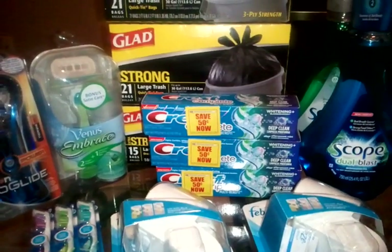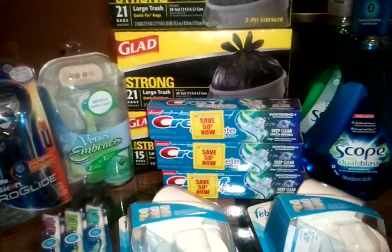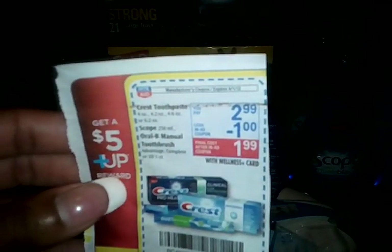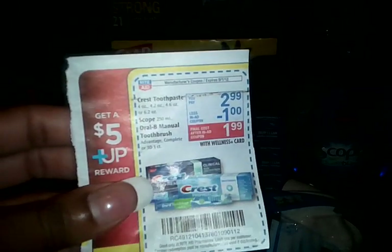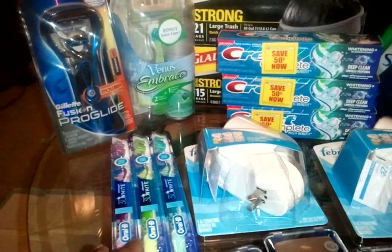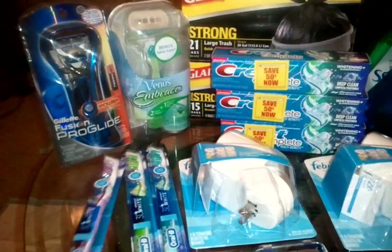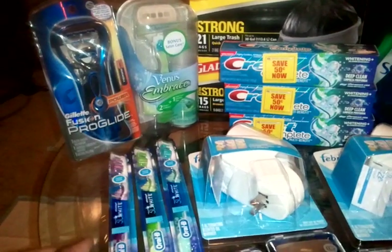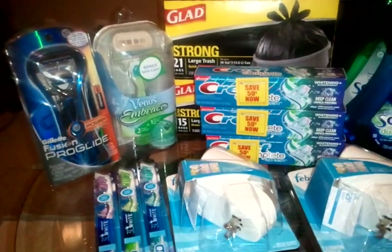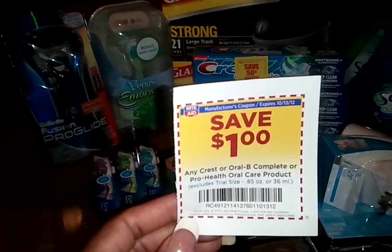I did the Crest or Oral-B deal. They have a smaller scope bottle, but it's buy $15 worth of these items and you get a $5 plus-up. They're on sale for $2.99, and you use a dollar in-store coupon making them $1.99. There are coupons for the toothpaste and toothbrushes in the P&G 8/26 and also in the P&G 7/29. I haven't tried these 3D White Advantage toothbrushes, so I'm glad to try those out. I also stacked the manufacturer coupons with the Rite Aid dollar coupon that's in the oral health booklet.